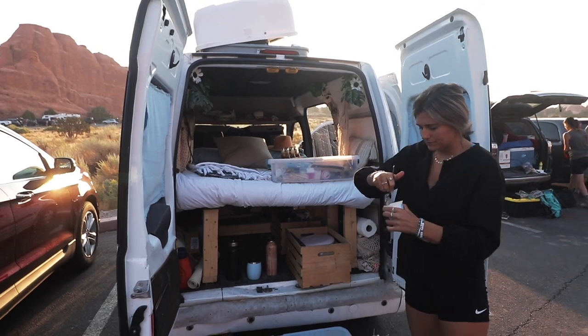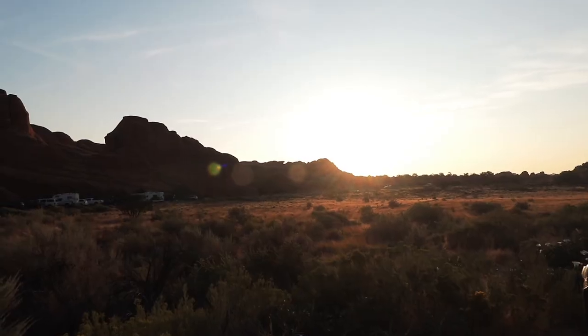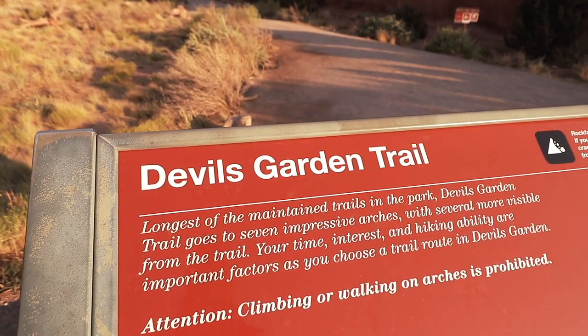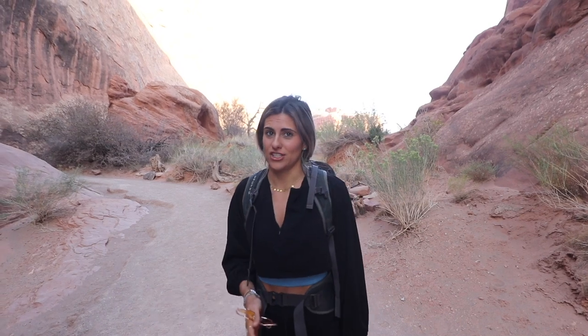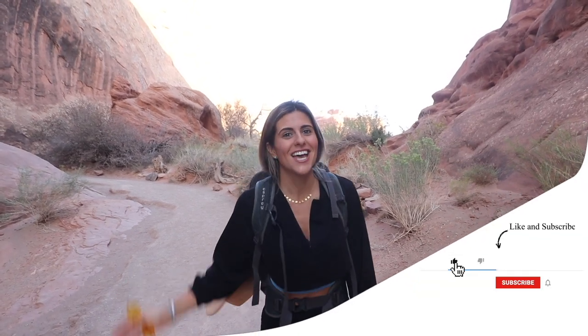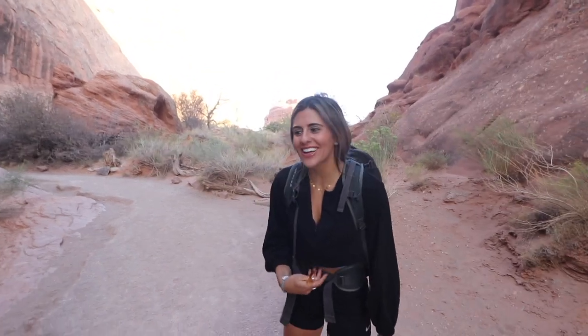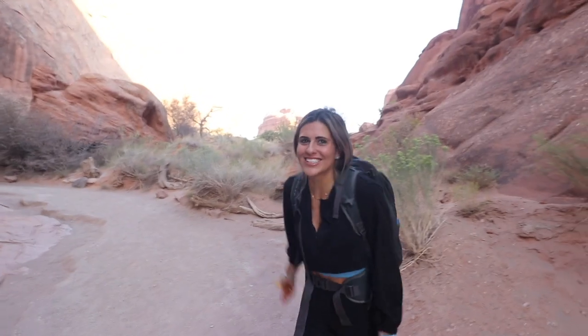Good morning! We are just starting to embark on Devil's Garden Trail — we got a little bit of a late start, it's 8 a.m. right now. The trail is eight miles long and along it we should see seven different arches. We're hoping to go the distance, but the problem is we only have crackers and no ice in our cooler. If I'm hungry, I get really moody when I hike, so we'll see.